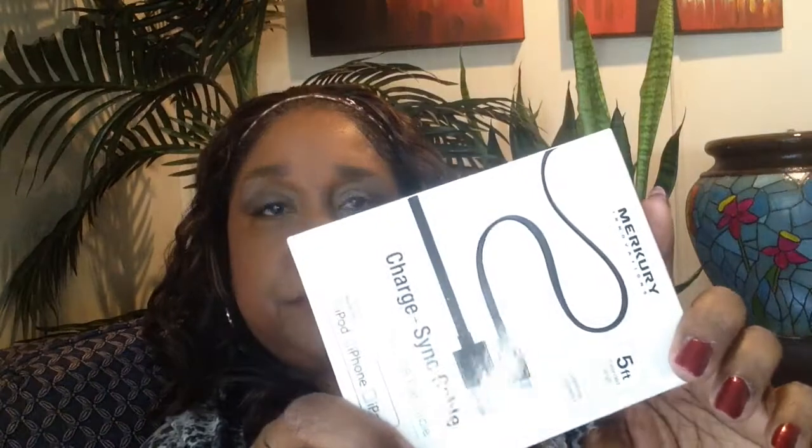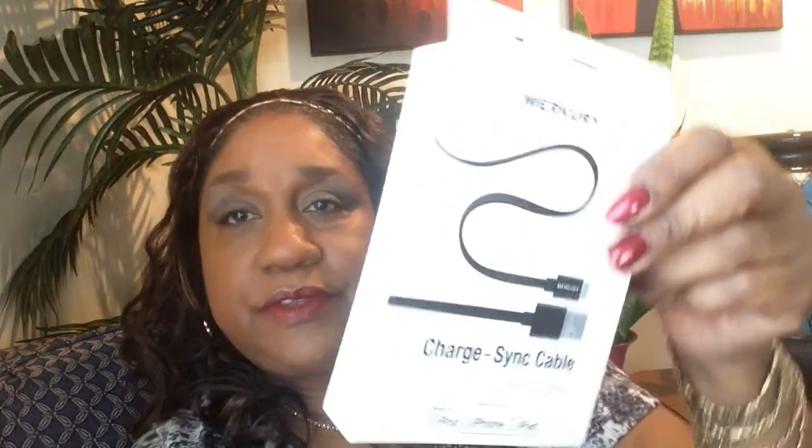I went to Ross — I needed another charger for my iPod. This was $9.99 and it's a five-foot charger. Very nice, just as good as the Apple brand. It says on here iPod, iPhone, and iPad. It works nice, and you know those chargers go out, so I will be buying it again from Ross.